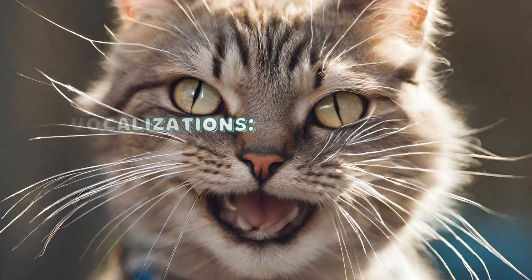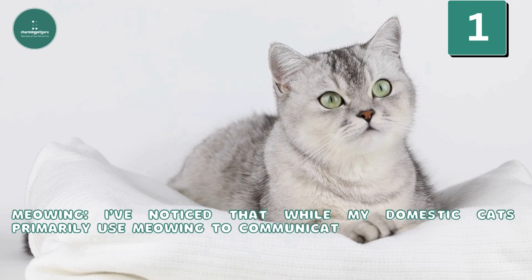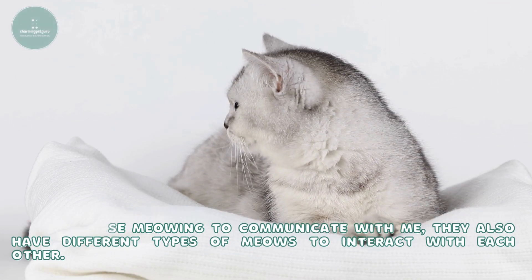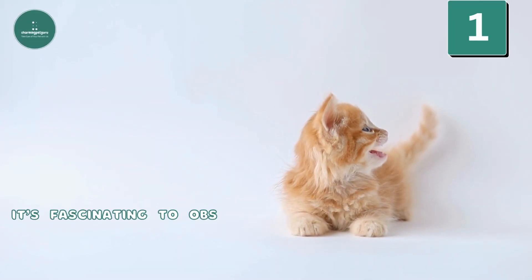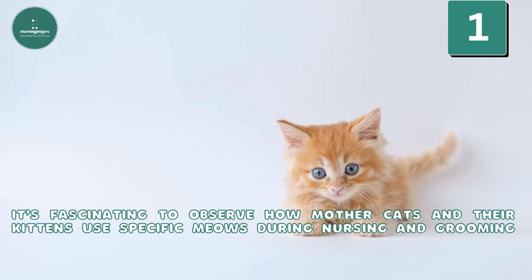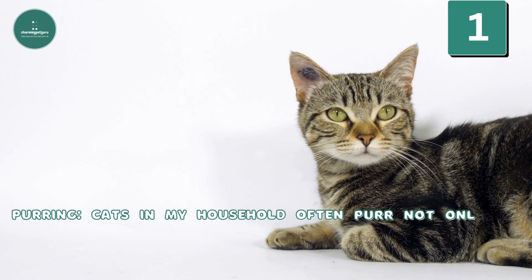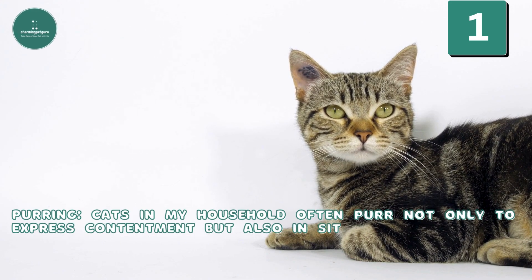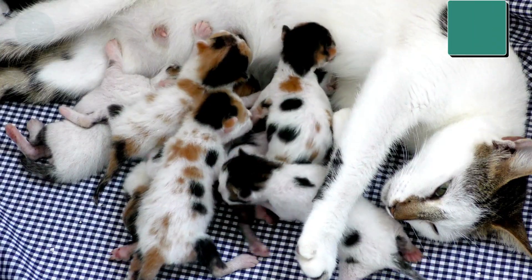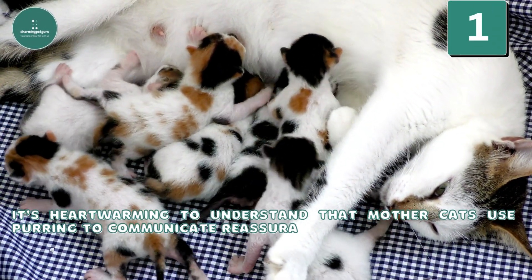Vocalizations — Meowing: While my domestic cats primarily use meowing to communicate with me, they also have different types of meows to interact with each other. It's fascinating to observe how mother cats and their kittens use specific meows during nursing and grooming sessions. Purring: Cats in my household often purr not only to express contentment, but also in situations where they might be injured, frightened, or in pain.